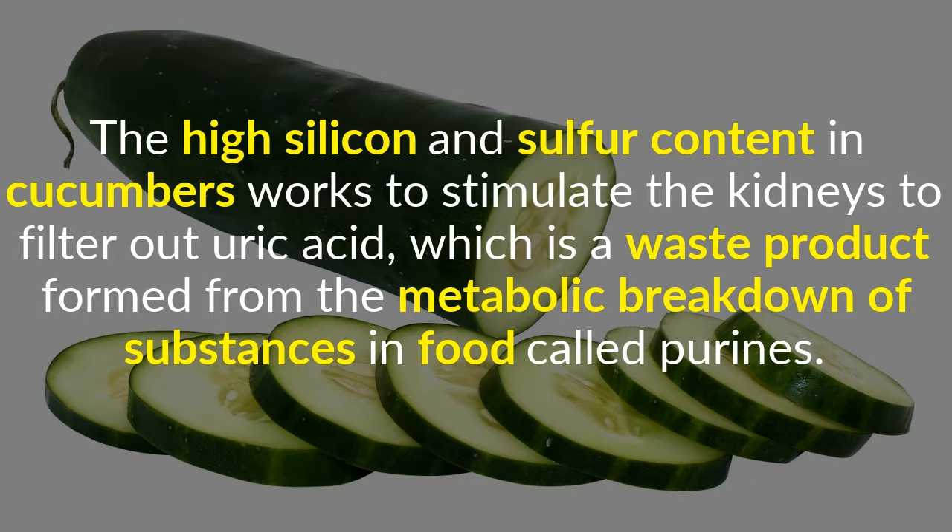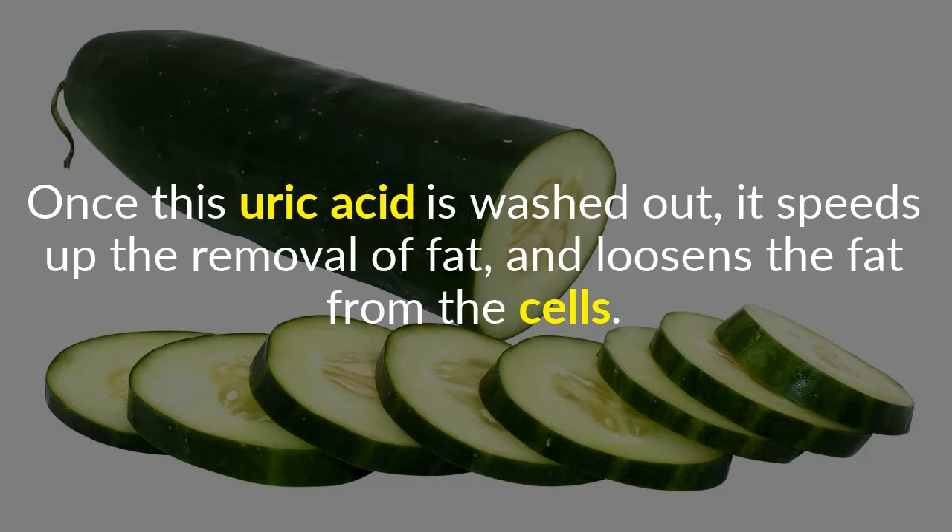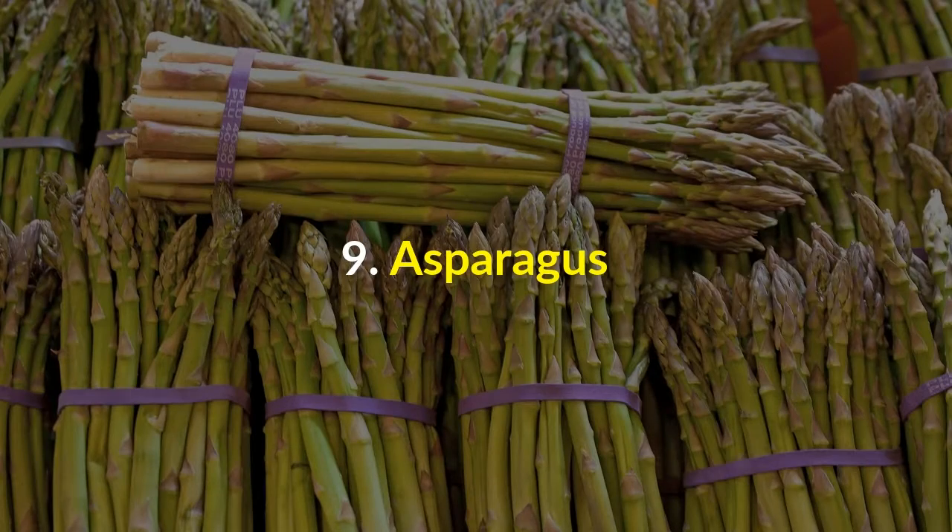8. Cucumber. The high silicon and sulfur content in cucumbers works to stimulate the kidneys to filter out uric acid, which is a waste product formed from the metabolic breakdown of substances in food called purins. Once this uric acid is washed out, it speeds up the removal of fat and loosens the fat from the cells.